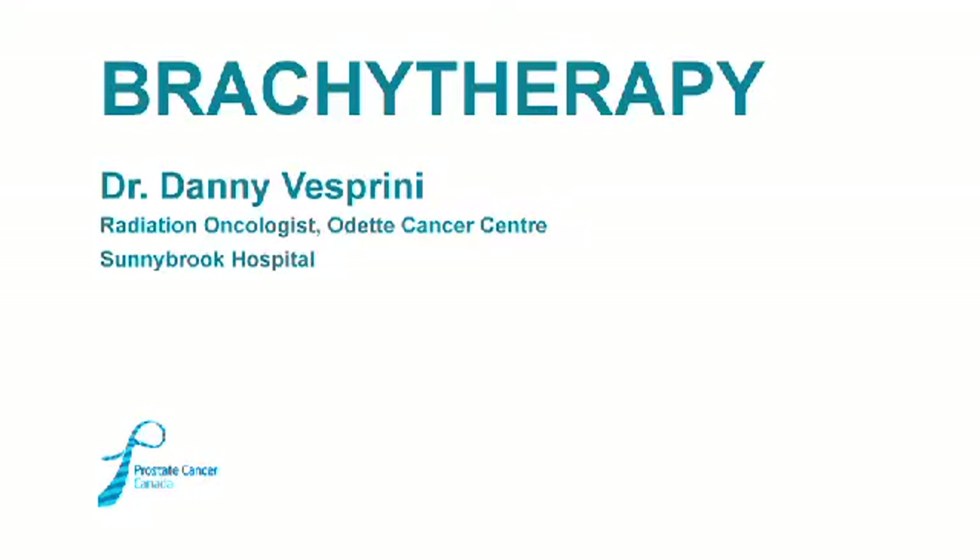Brachytherapy is another way of delivering radiotherapy. Brachytherapy means short distance, so it's radiation provided internally. There are two different ways that we do that. One is with permanent seed brachytherapy, also called LDR or low dose rate.